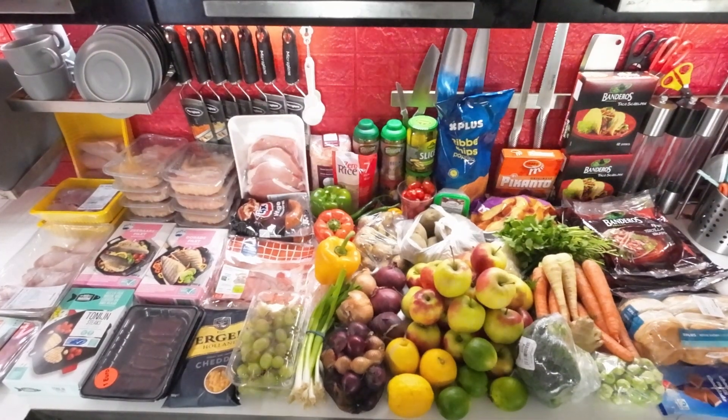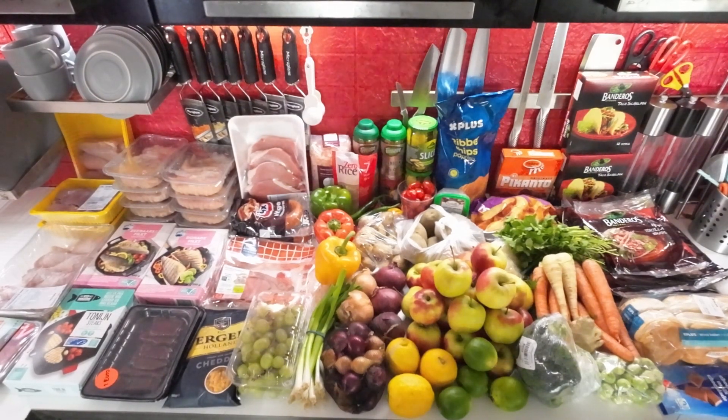Welcome back to another grocery haul. This is a big one because I went to the butcher and stocked up for at least a month for most of my meat, so I have a lot of chicken and a few other things for the pantry.